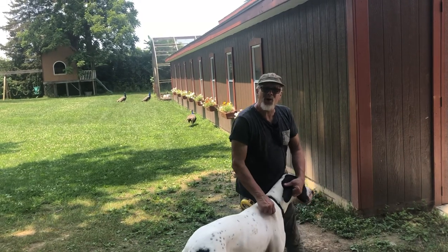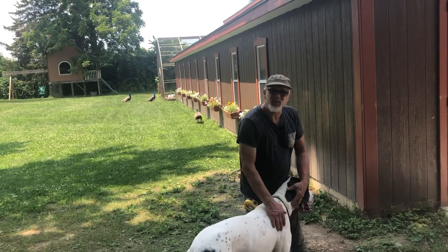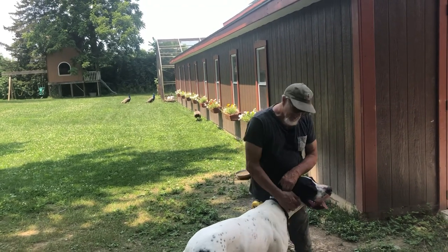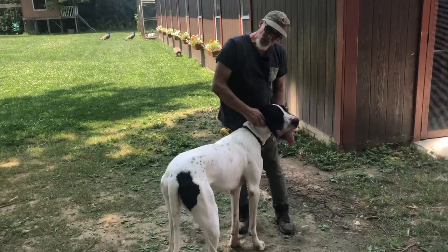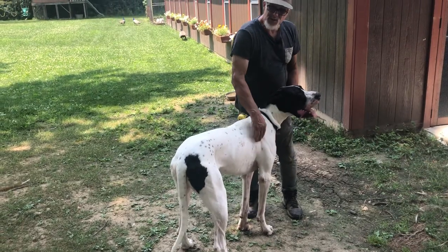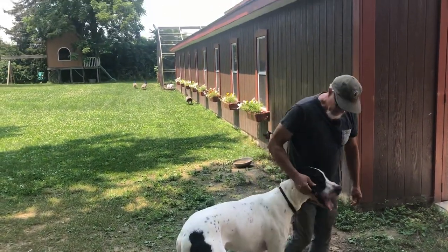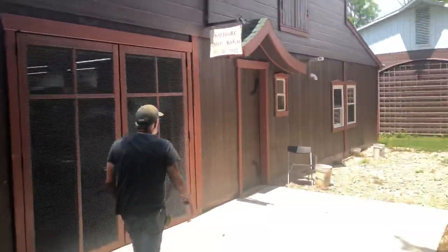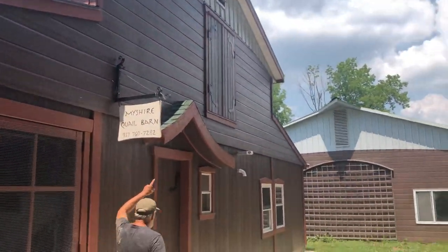Today we're going to be going into the main barn. Last video we did was in the hatchery, and now we're going to go in the main barn. This is Maggie — he's a really big dog, but handy to pet because you don't have to bend over, which is nice, huh Maggie? Our Shire Farm, got a telephone number.